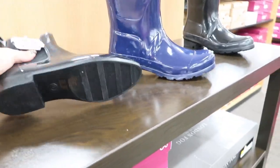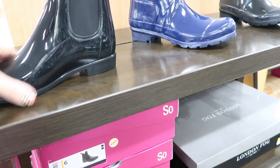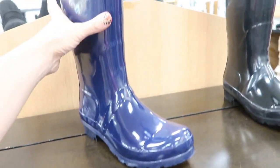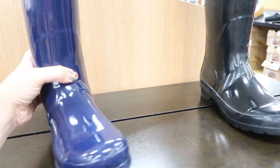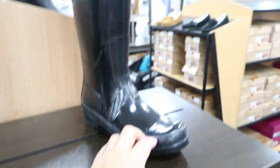We're in the shoe department and they have these little rubber rain boots, they're $27.99. Then they have these twirler boots, these are $49.99 and they're from London Fog, and they have them in this blue and then also in black.